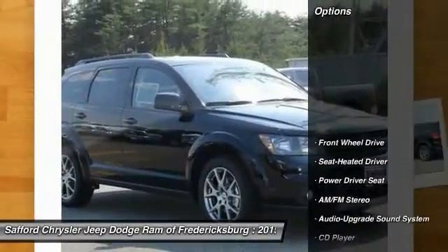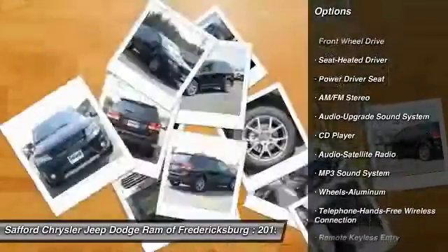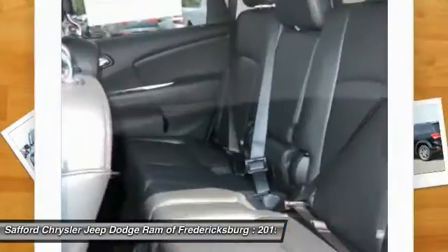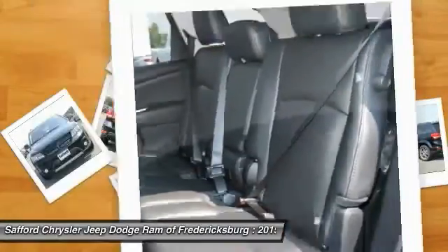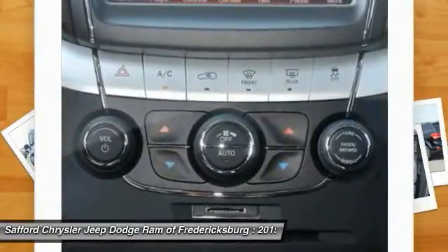Here are some of this vehicle's great options: anti-lock braking system, traction control, Bluetooth wireless data link for hands-free phone, air conditioning, front power steering, floor mats, aluminum wheels, cruise control, AM/FM stereo radio, and premium sound.